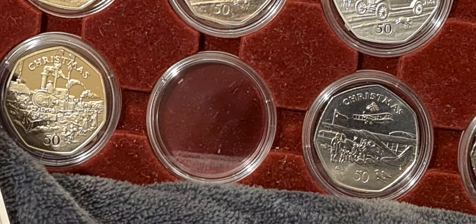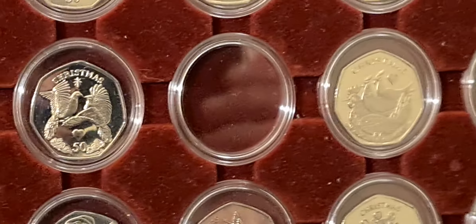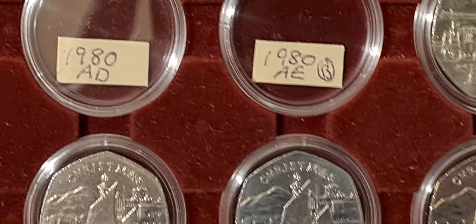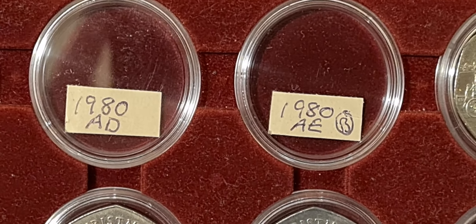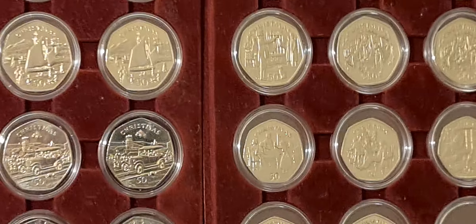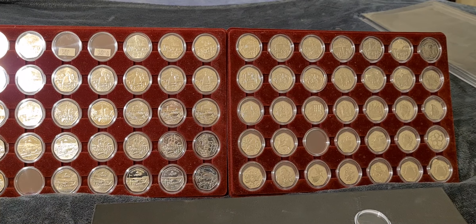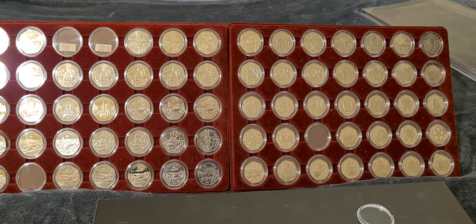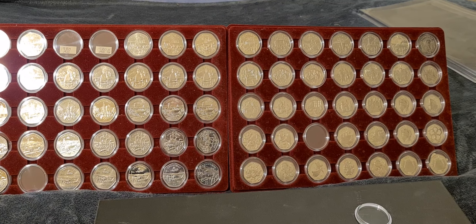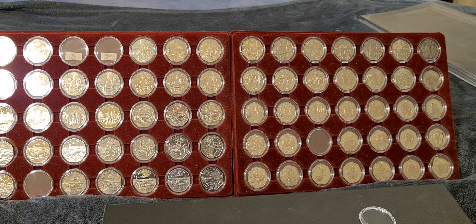We've got a space down the bottom which will be for the choo-choo train coin I've ordered — hopefully that will arrive soon — and one more space over here for another coin on order. The only two spaces left after that will be for the 1980 AD coin and the AE coin. Two trays almost full. I'll probably have to order another tray and crack on with the die marks still missing. That's it for this little update — peace and love, Coinsnatcher out.